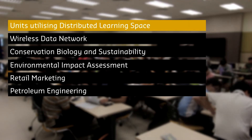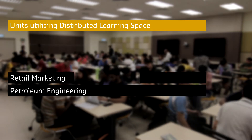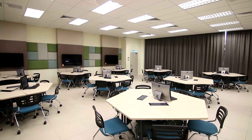At the moment, there are five units being taught through the facility, consisting of units in engineering and business undergraduate courses. There are already plans in place to have more classrooms with Distributed Learning Facilities within the campus.